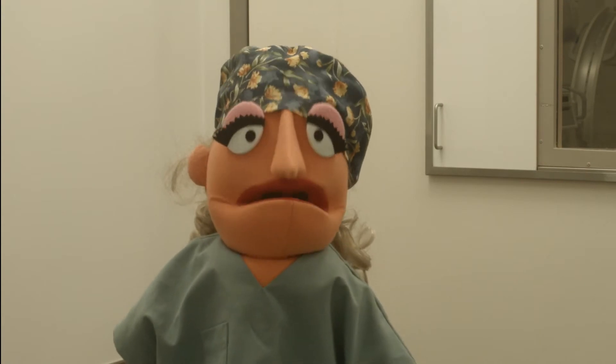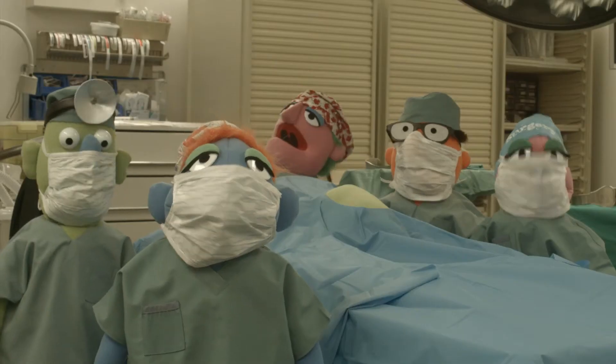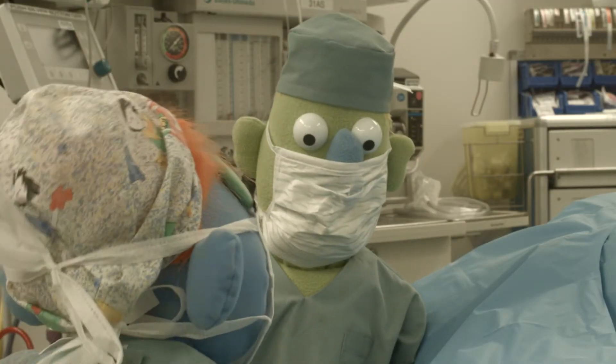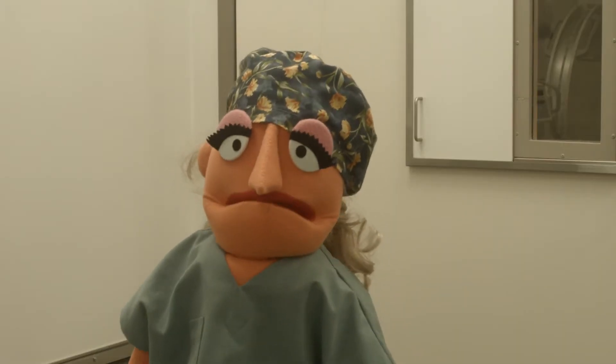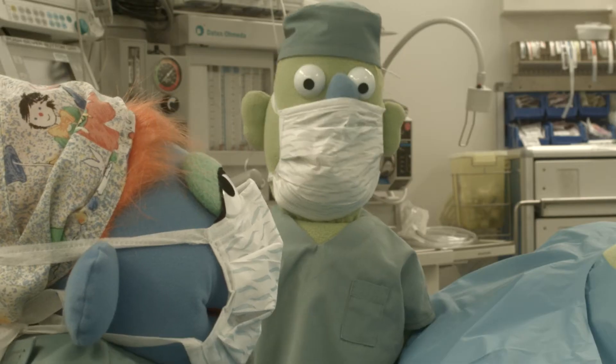Okay team, are you ready to do the second step of the safe surgery checklist? Knife please, Nurse Mayo. Hold on, Dr. Scalpel — we have to do the checklist before we make the incision. Oh, okay.